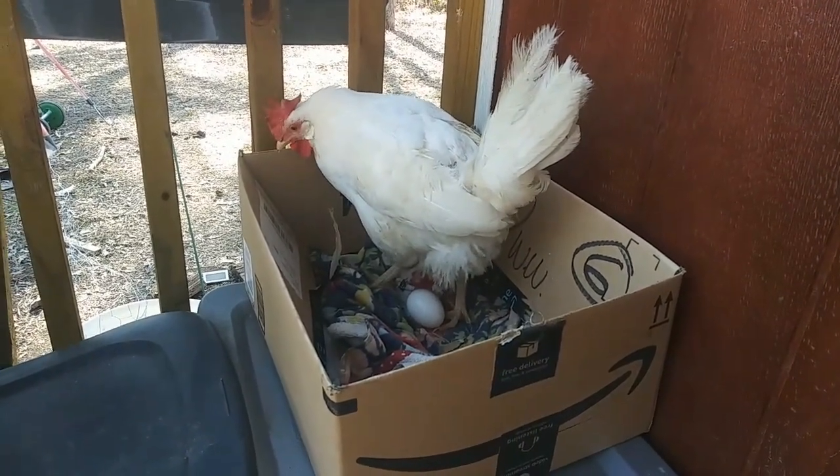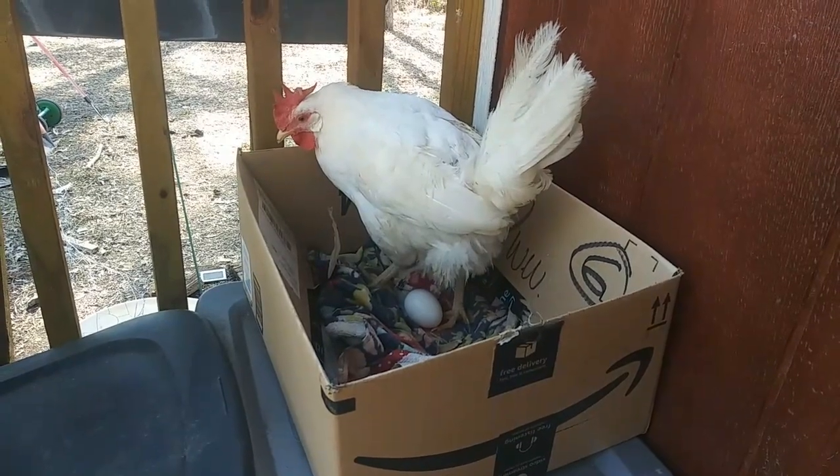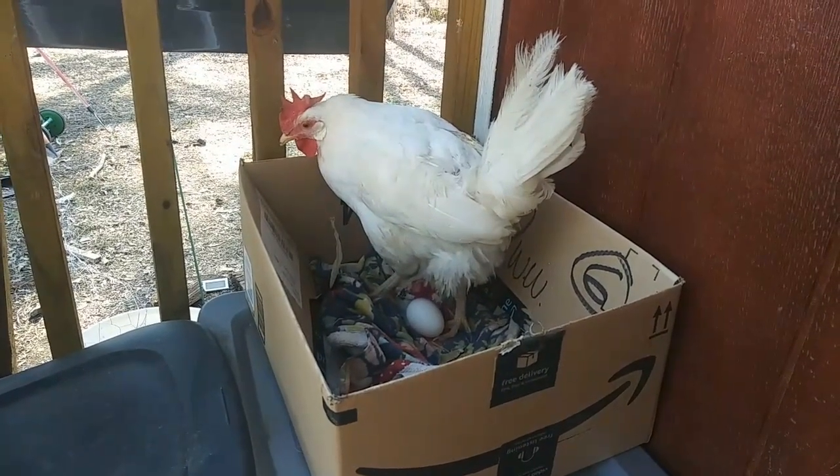She's such a good girl. Look at that big white egg. Alright, you can go about your day.